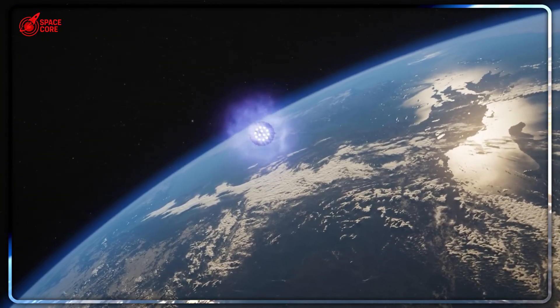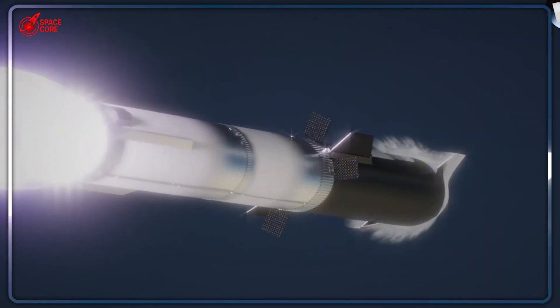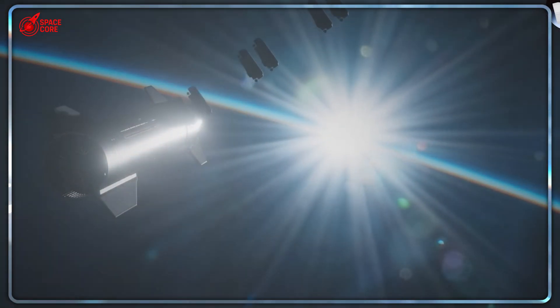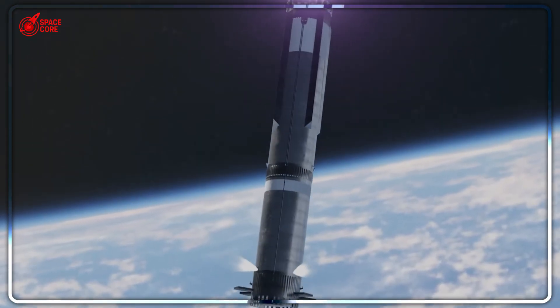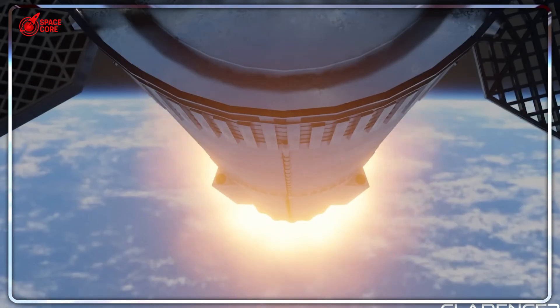Combined with precise thrust vectoring on the three middle engines, while grid fins rotate to stabilize orientation, this coordinated 180-degree flip positions the booster upright for landing. The physics are counterintuitive but brilliant. Traditional vertical landings fight gravity throughout descent — the faster the rocket falls, the more propellant needed to decelerate.